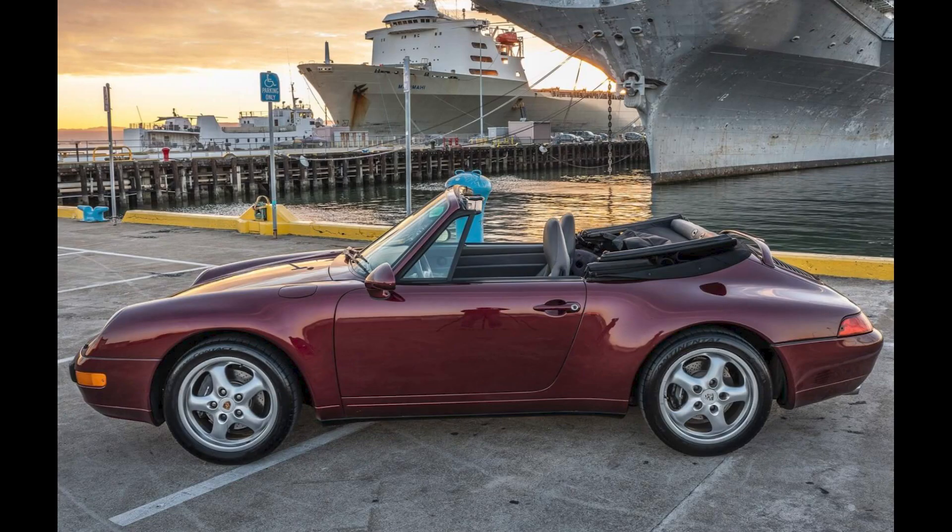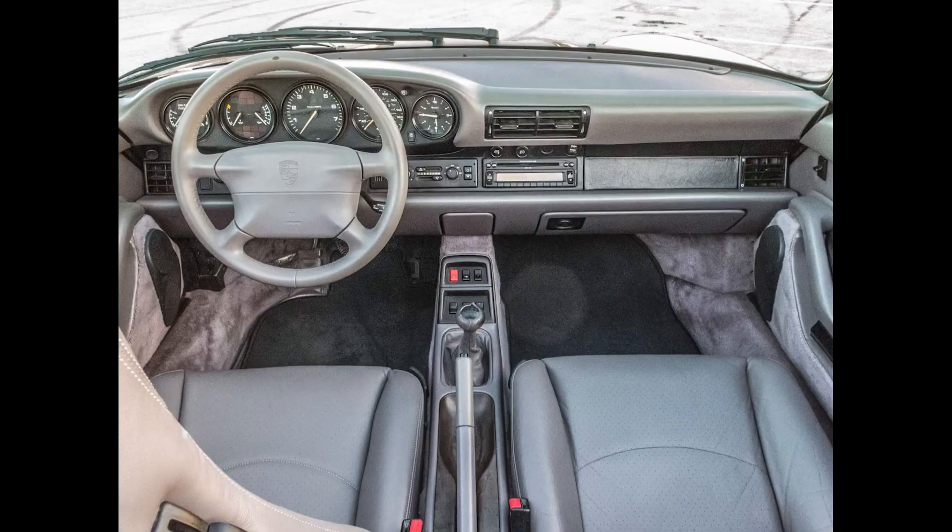On P-Car Market, an Arena Red over Gray 1997 Porsche 911 Cabriolet with 279,000 miles sold for $36,250. A low price, but lots of miles. This was a fair sale.